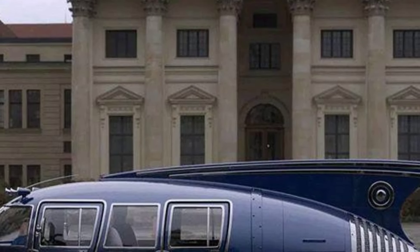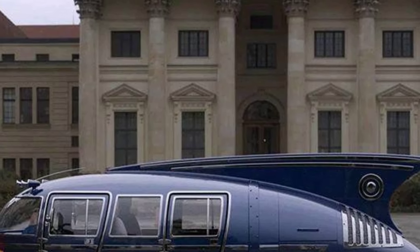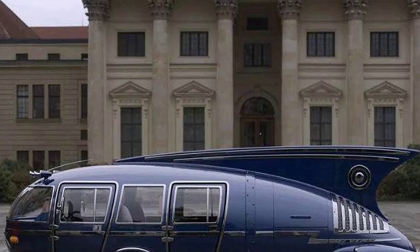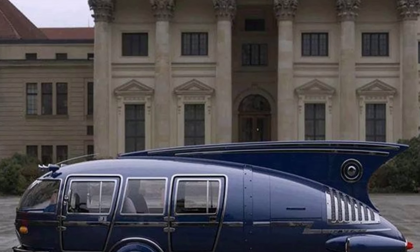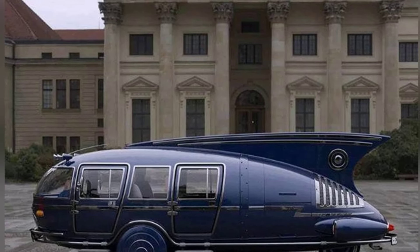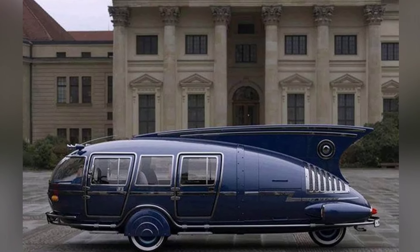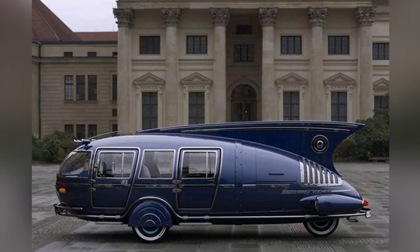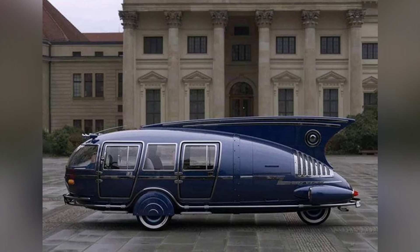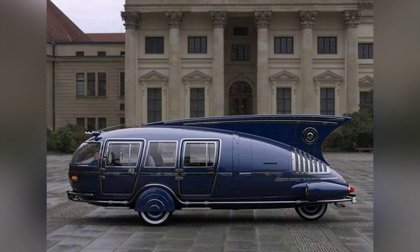How does the Dymaxion actually maneuver? Can it take a hard turn, or is this strictly a vehicle made for high-tailing it down straight and wide lanes? This whale of a car was designed by American inventor Buckminster Fuller during the Great Depression, and at the time it was believed the aerodynamic body would be great for fuel efficiency. Unfortunately, the car never made it past the prototype phase, with only three original Dymaxions available along with two replicas. As unwieldy as it looks, it reflects exactly how Fuller thought the future would be.